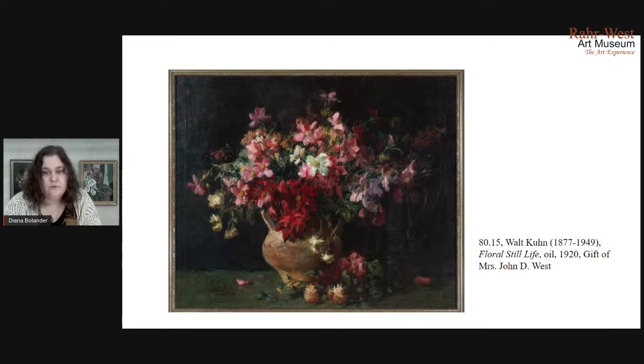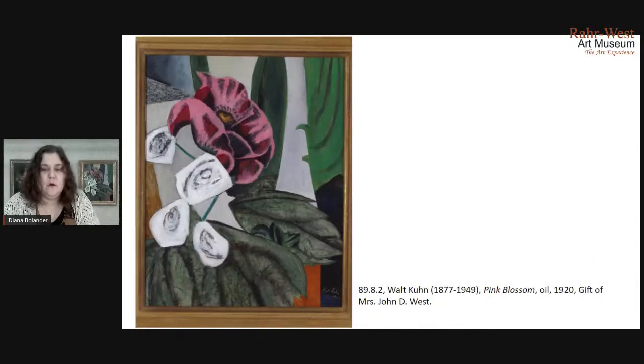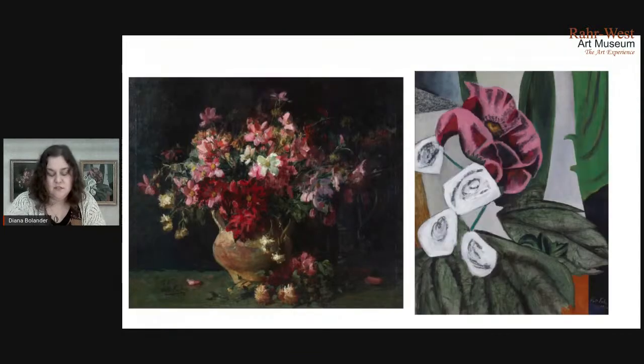Here's a good view of Floral Still Life here — it's pretty traditional. And here's another view of Pink Blossom, a bit more abstract. I wanted to do a quick analysis of the formal elements of these works and just take a minute to look closer at them. If we were in person, I would be asking you a bunch of questions and guiding you through these. But we really want to look closely and think about what the impact of the artist's choices and how they created shapes and used paint on us.